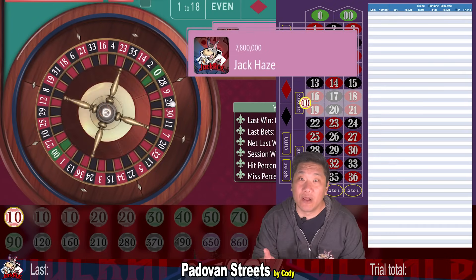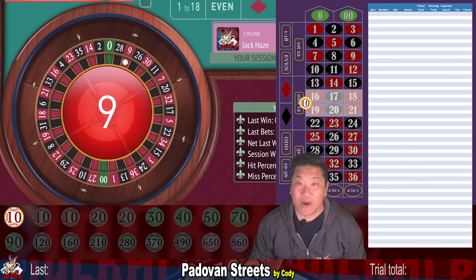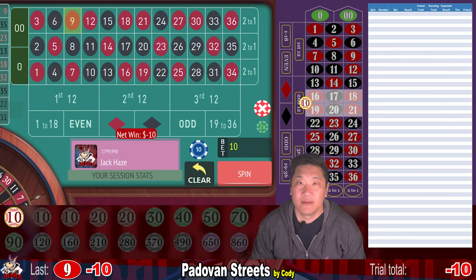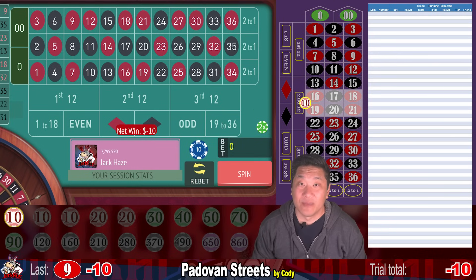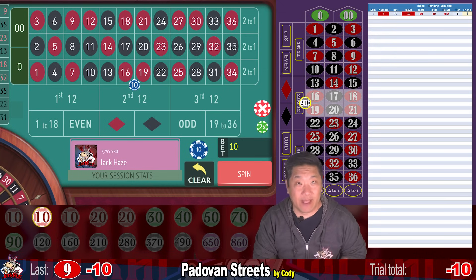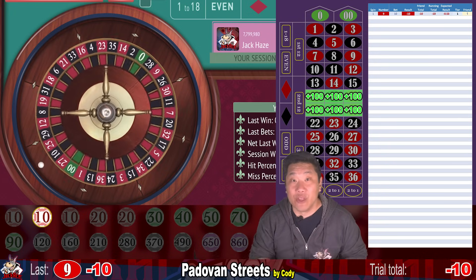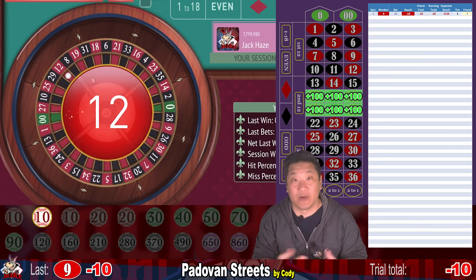We're starting with the 7.8 million dollar balance and we're playing on a double zero wheel. Nine — that's a whack, minus $10. When you bet on a double street, which is six numbers, you win five times your bet. So when you bet $10 on tier one, you win $50. When you bet $20 on steps four and five, you win $100.